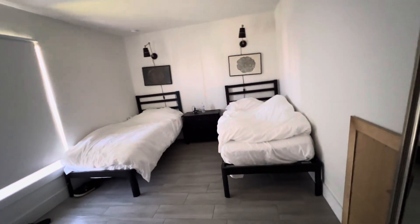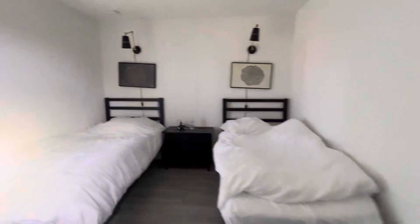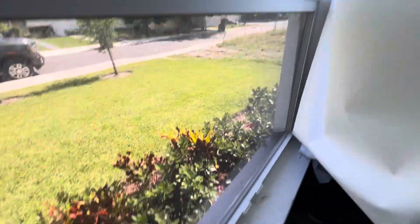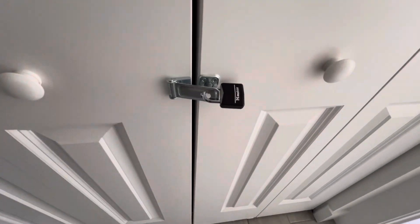This is the front room. The windows are secured. This little utility closet is locked, not accessed.